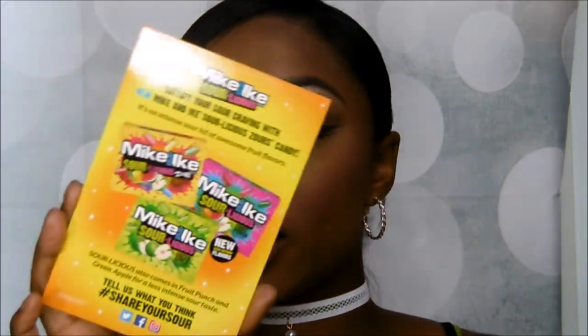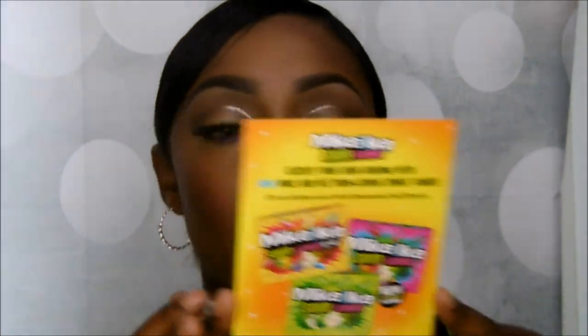The next card I got is the Mike and Ike Sourlicious — it's just advertising the new Mike and Ike Sourlicious, which comes in Intense Fruit, Fruit Punch, and Green Apple. The one I actually got is the Intense Fruit. I would give this away to one of y'all but the wife wanted it and I told her she couldn't have it until I filmed this video — so babe, I give this to you.